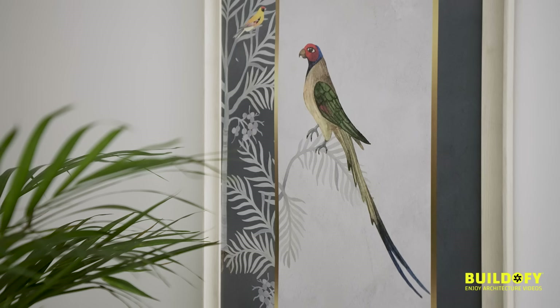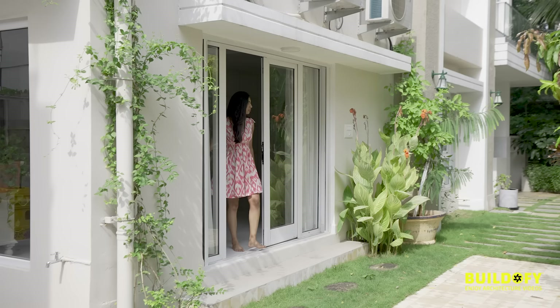Practicing restraint in design is extremely hard, and subtle is the key here — restraint is the key. I think it was honestly one of my toughest projects. I know it seems easy and light and airy, but so much thought has gone into every element that has gone into this space.